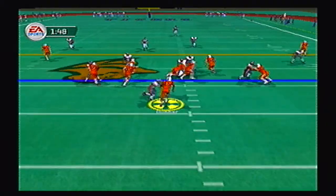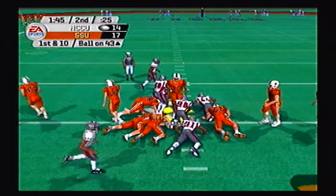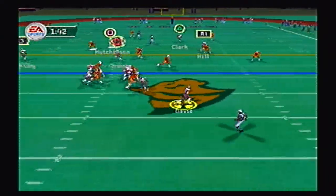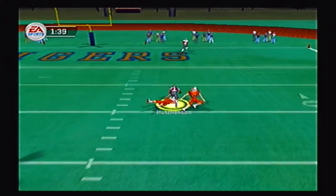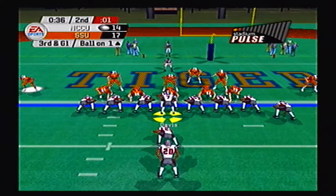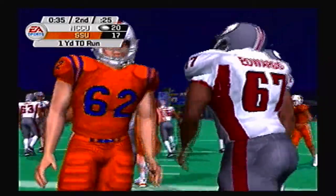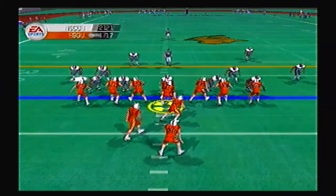Tigers back on offense and they go draw — Dunbar fumbles it and it is recovered by North Carolina Central. So the Tigers turn the ball over. Davis looking to tie it or get the lead back, goes over the middle, nice catch by Hutchinson, and he drags the defender down to the 7 yard line. Third and goal from the 1 yard line — big fullback up the middle for the touchdown. North Carolina Central Eagles will take the lead, 21-17.